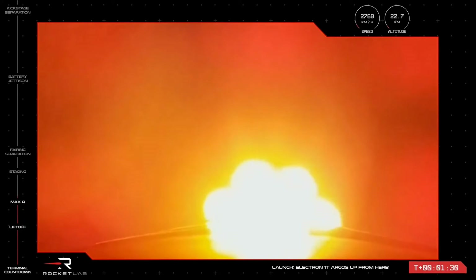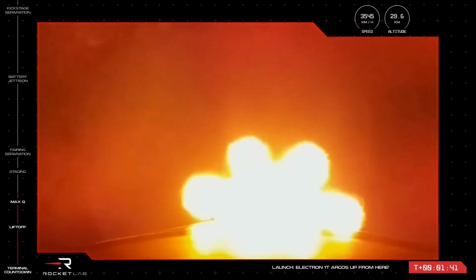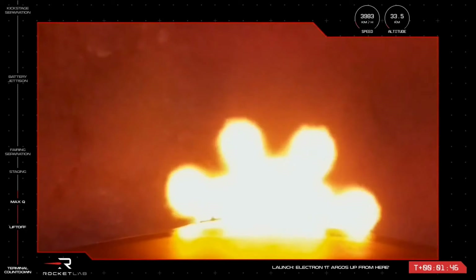We're currently travelling at over 2,000 kilometres per hour and at an altitude of over 20 kilometres. The next three milestones happen in relatively quick succession, within seconds of each other. First things first is MECO, or main engine cutoff. The nine Rutherford engines will throttle down and then shut down completely before step two of this sequence.